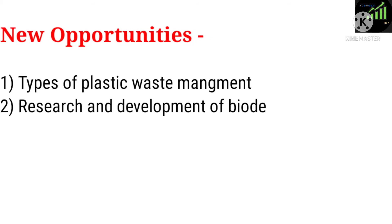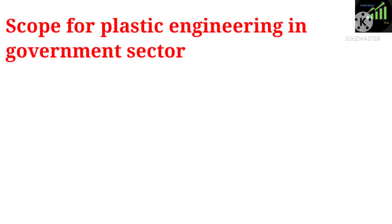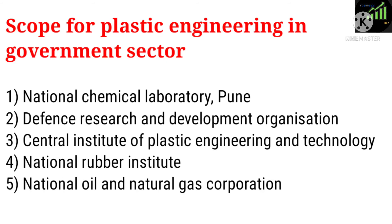Also, new opportunities include: 1. Types of plastic waste management. 2. Research and development of biodegradable plastic. Scope for plastic engineering in the government sector includes: 1. National Chemical Laboratory, Pune. 2. Defense Research and Development Organization. 3. Central Institute of Plastic Engineering and Technology. 4. National Rubber Institute. 5. National Oil and Natural Gas Corporation.